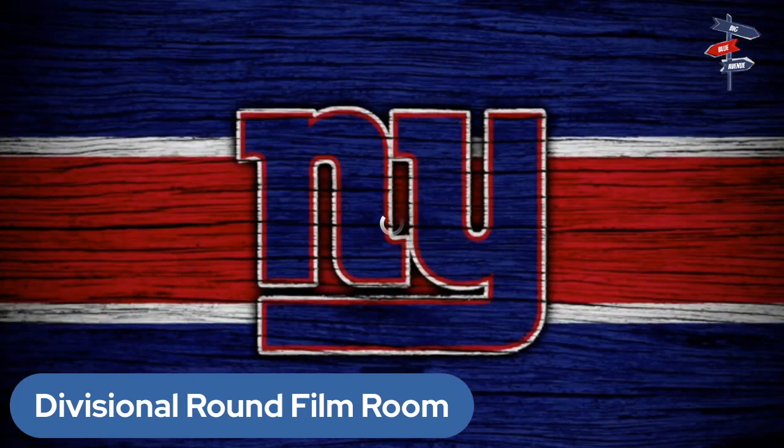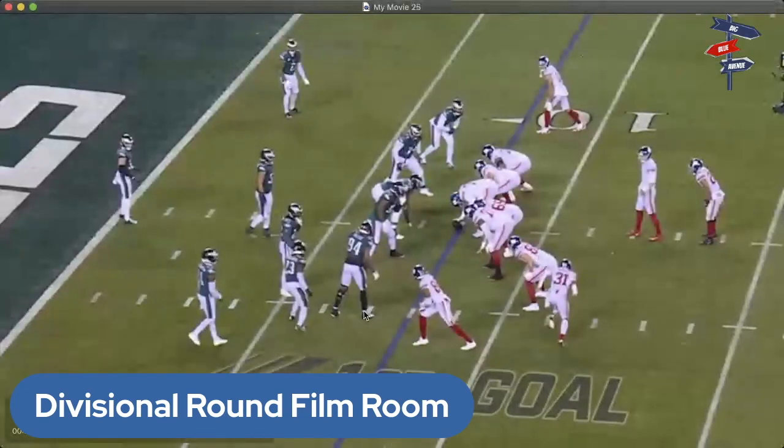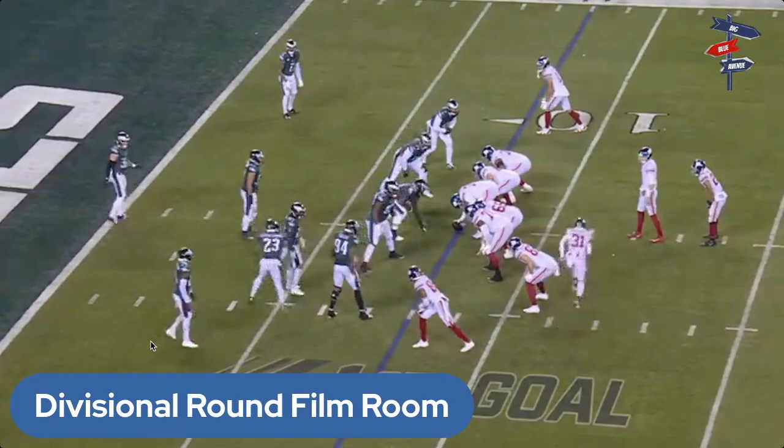On to our second play — this also involved Saquon Barkley, not directly, but it was a very fun play to watch. It was the Giants' only touchdown of the game, so we'll run it through once and then break it down. The Eagles once again have only one down lineman. Hodgins and Slayton are the two receivers, and they have Bellinger and Brita in the game as well.